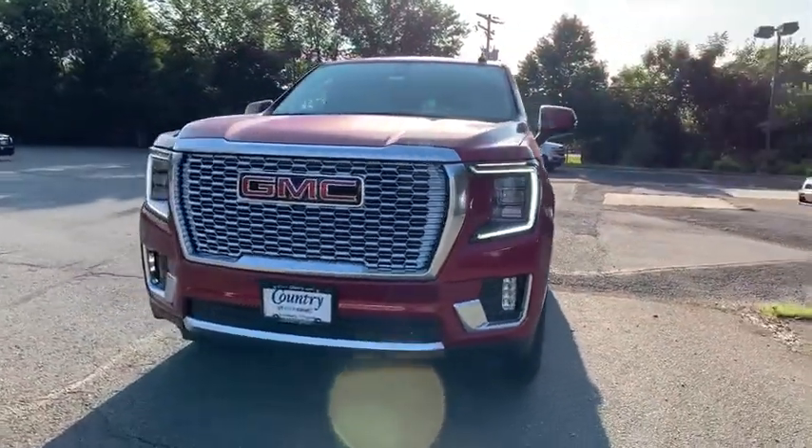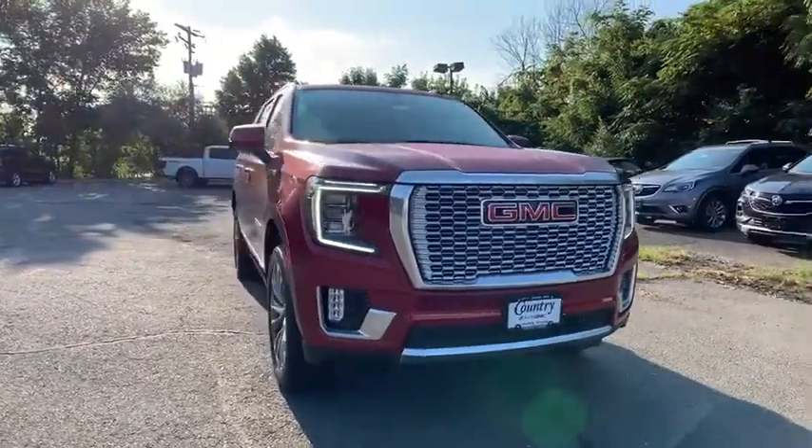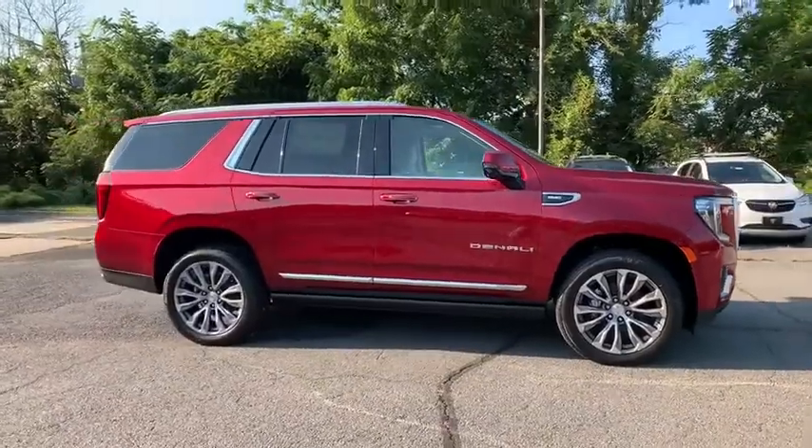Take a ride in the 2021 GMC Yukon. Peace of mind comes standard with GMC's powertrain warranty and Yukon's five-star frontal crash test rating.